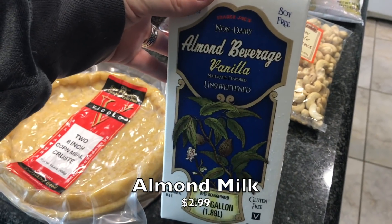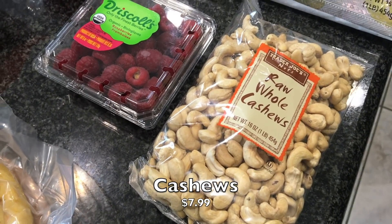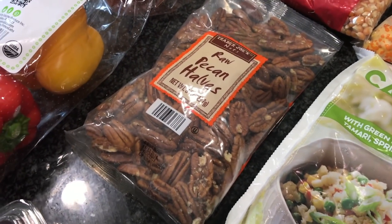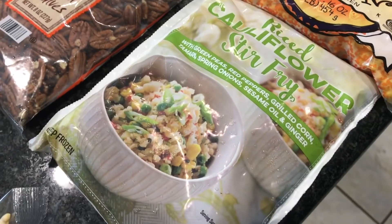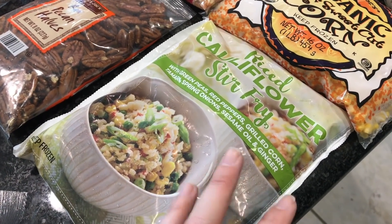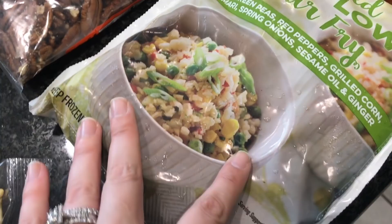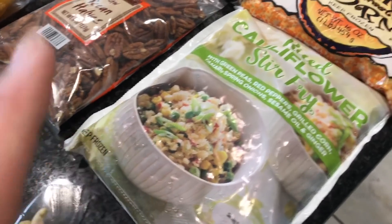I got one thing of almond milk — vanilla unsweetened, which we always pick up. I also got some whole raw cashews, and some raspberries for myself — I love these with oatmeal. I got some pecan halves as well — also raw. Nate loves to take a handful of these to work and we were completely out. One of my best friends went vegetarian last year and he sent me a picture of this rice cauliflower stir fry a couple weeks ago. Our store didn't carry it but I found it this time over by the frozen fruits, so I'm going to try it out.